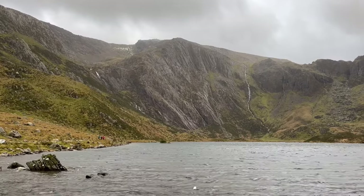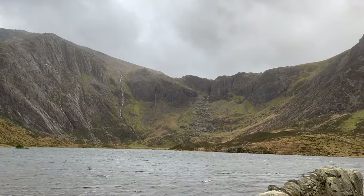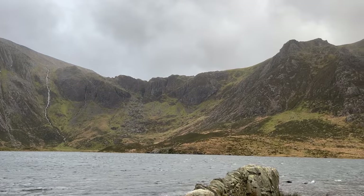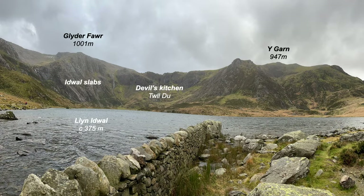We come down these slopes here, which are the Idwal Slabs — a really famous rock climbing venue. It sweeps around the back of the valley there; the core of the fold is up there at Devil's Kitchen. The far limb sweeps up the hillside towards the hill of Elidir that lies up to the right. So, broad fold structures. Let's get the published geological map and look at this on a cross-section.